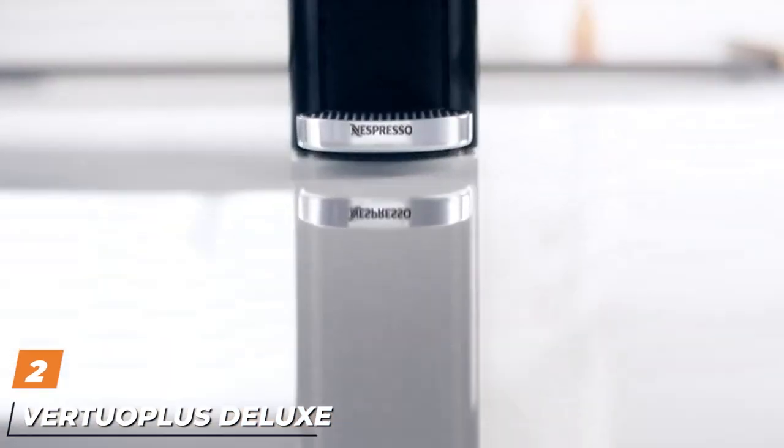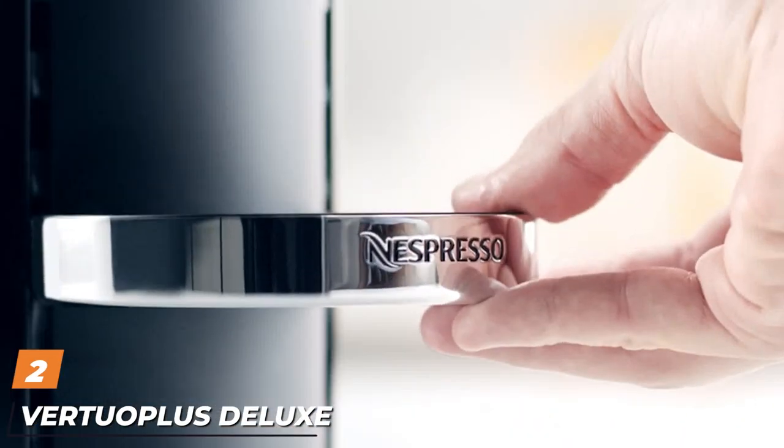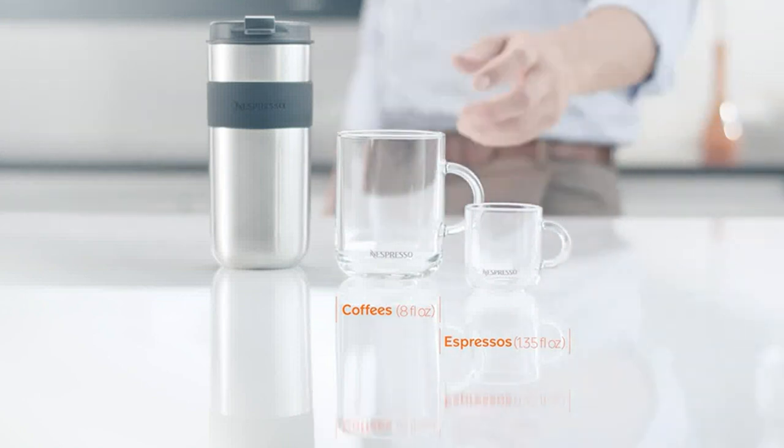Moving on to the next at number 2, the Nespresso Vertuo Pop Deluxe Coffee. We love how easy the Nespresso Vertuo Pop is to use. The lid opens and closes with the press of a lever, and you can start brewing with the push of a single button.